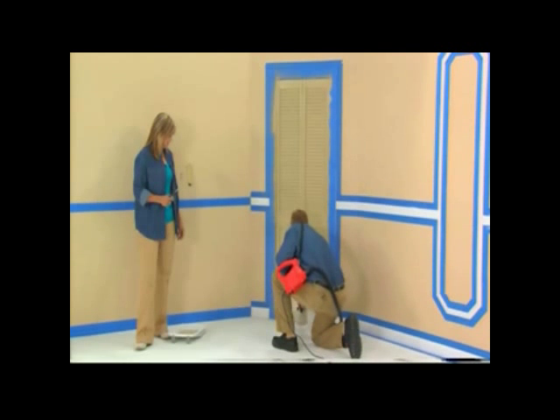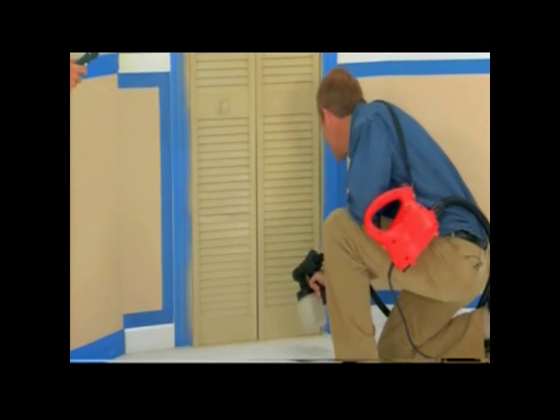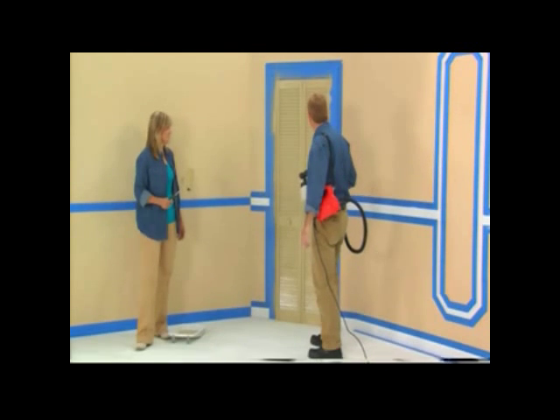And you can see right here how powerful the PaintFast can be. Save you time. Save you money. And I got to tell you, Sue, it looks great. That is truly amazing. That looks awesome.